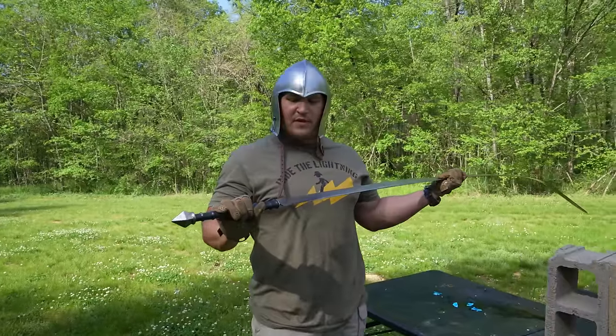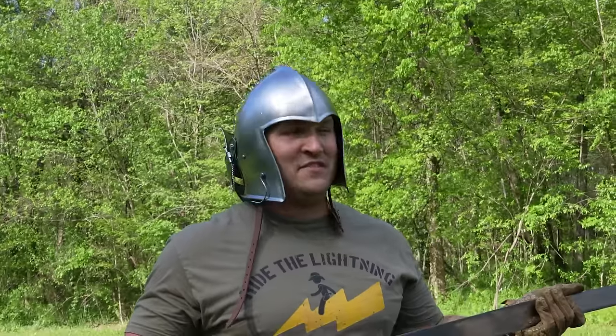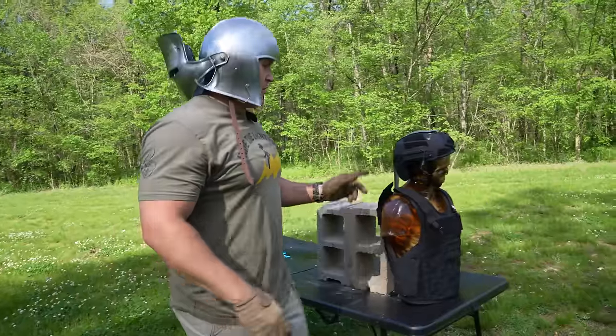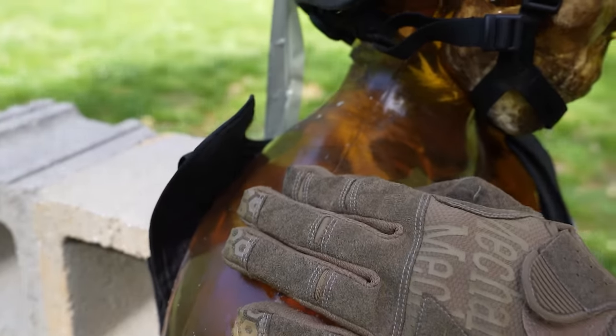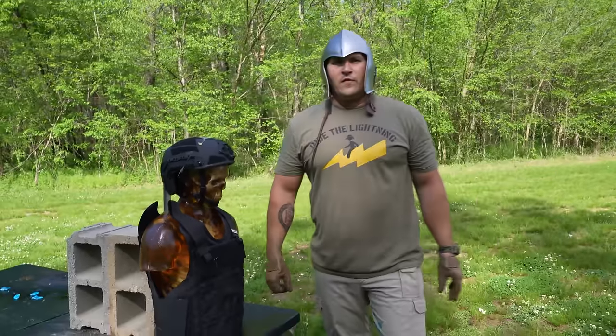Wow. I'm so happy that I didn't pay, like, $1,500 for that sword — because I totally didn't. Let's take a look at Mr. Zombie here. I hit the strap and we did absolutely nothing. Not a darn thing. He's perfectly fine.